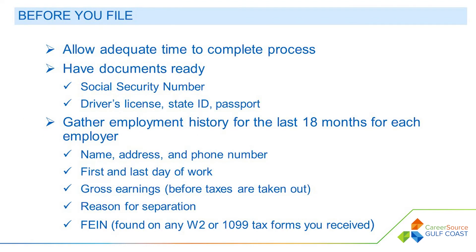Before you file your claim, allow yourself at least an hour to complete the process. Have documents ready. This includes your social security number, driver's license, state ID, passport or passport card, and employment history for the last 18 months for each employer.